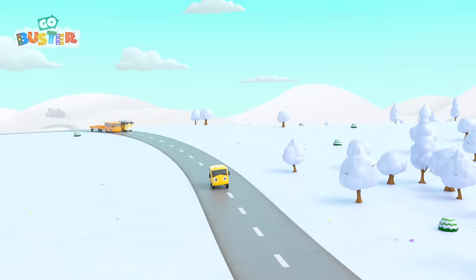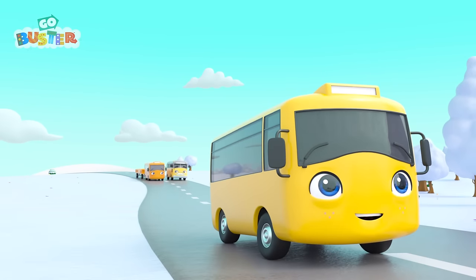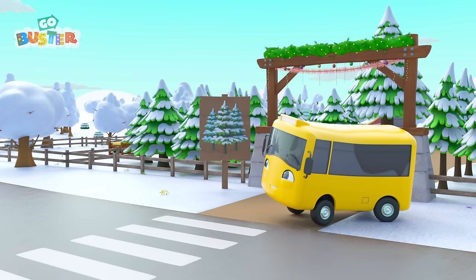Look, there's Buster, Mommy, and Grandpa. I wonder where they're going on such a snowy day. Oh wow! They're going to get a Christmas tree!